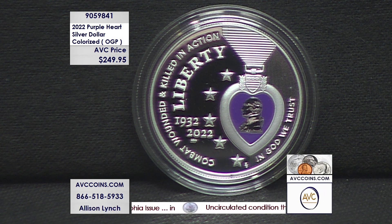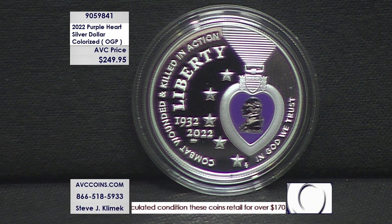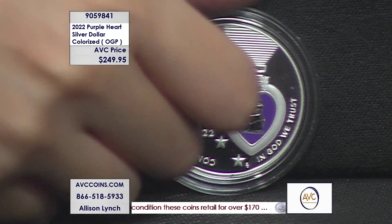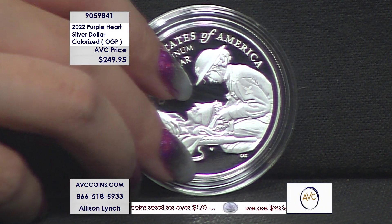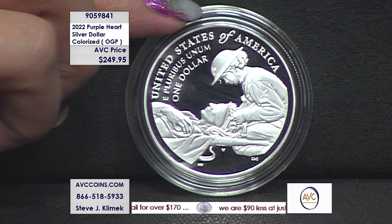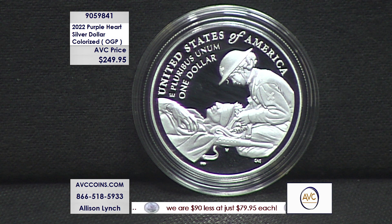Tonight, $249.95, folks. The phones are jammed up. Thank you so much for calling in. Reminder: avccoins.com, item number 905-9841. We are down to single digits on this piece. It is a very popular commemorative with the limited mintage, the popularity, and the stunning design.